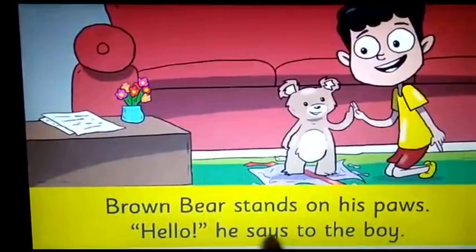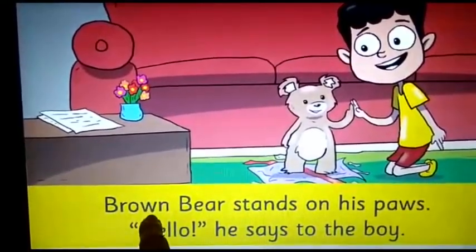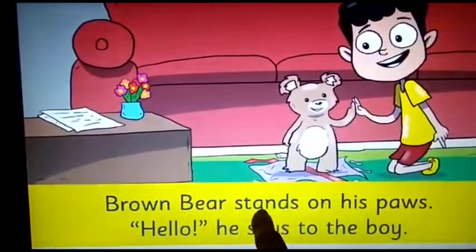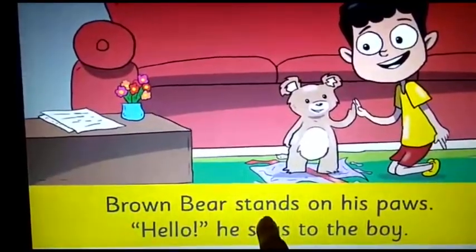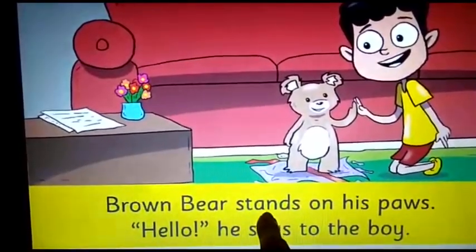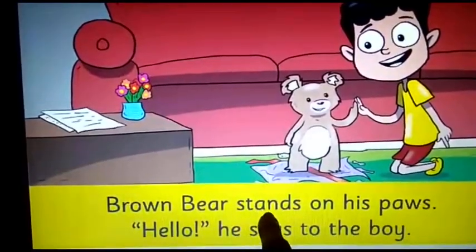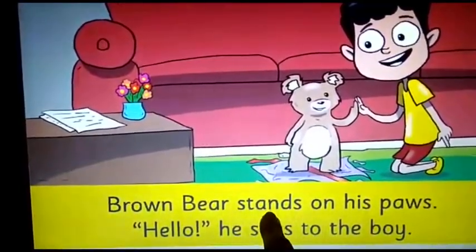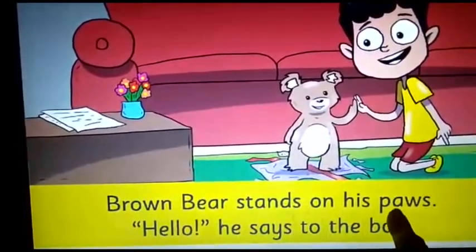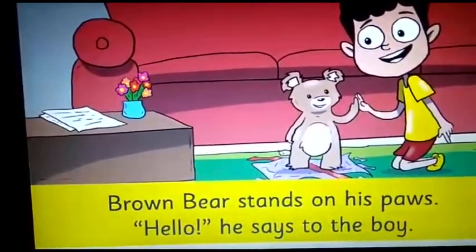Here, you are going to underline the word 'brown.' Please underline the word 'brown.' And then you need to underline the word 'stands.' Dear parents, please help your children underline these words. Please underline the word 'stands,' and then please underline the word 'paws.' Let's move on to the next page.